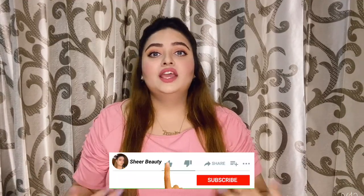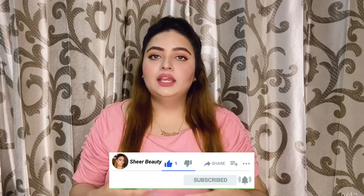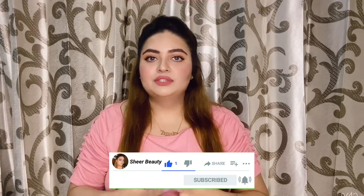Hey guys, welcome back to my channel. I hope you all are doing great. If you are new here, my name is Silky and I would love if you guys would subscribe to my channel.